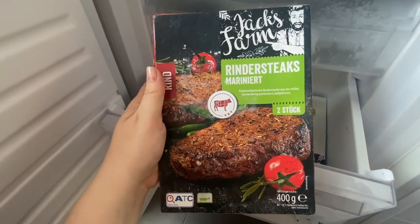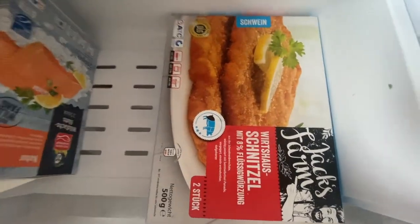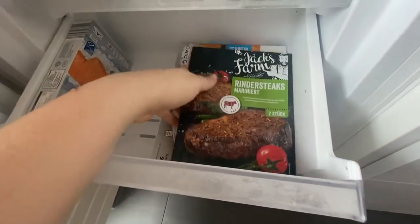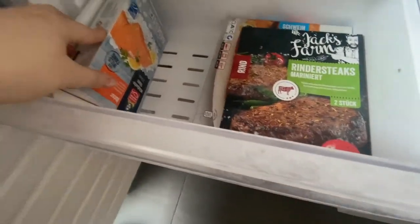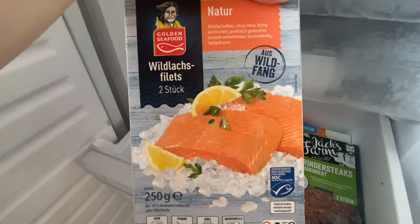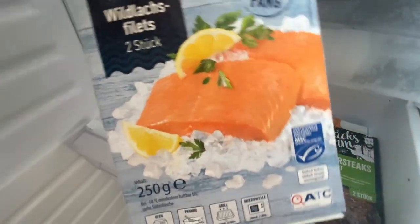As I said, I like the Jack's Farm brand — the steaks are really good. And another Jack's Farm brand — can you tell I shop at Aldi? That is schnitzel. And here is some fish — salmon.